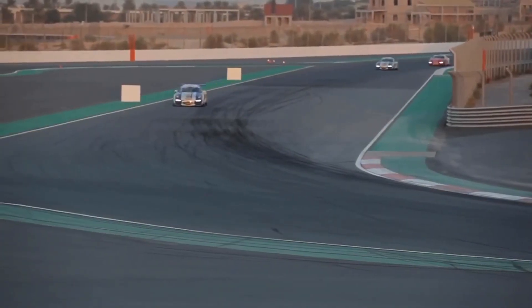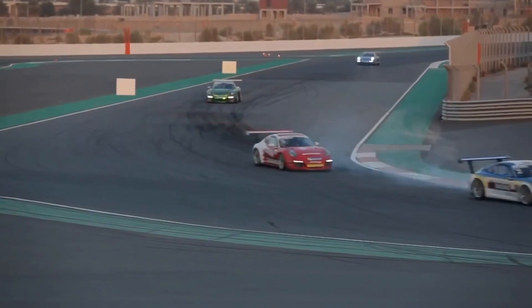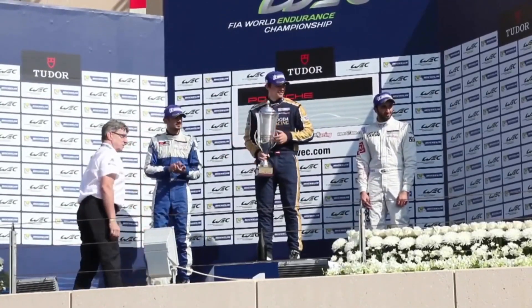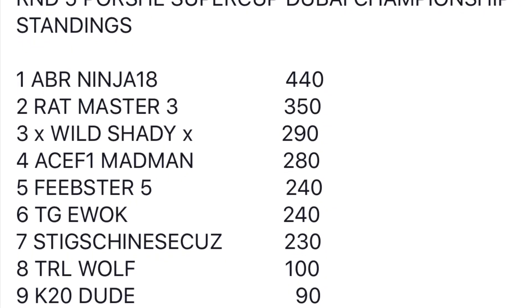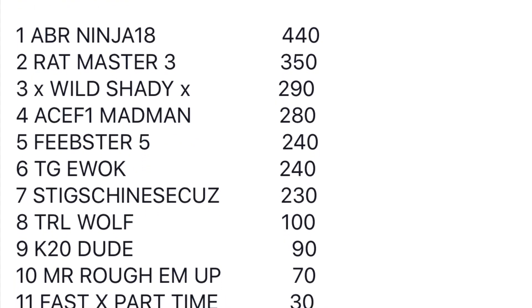The rest of the race managed to continue without further incident and Ratmaster pulled out a good lead to take the win. This leaves him just trailing by a few points behind Ninja, with the rest of the field in a close battle for third place.